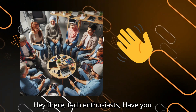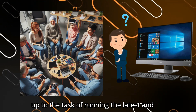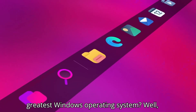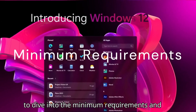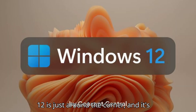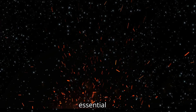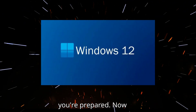Hey there, tech enthusiasts! Have you been wondering if your trusty old PC is up to the task of running the latest and greatest Windows operating system? Well, stick around because today we're going to dive into the minimum requirements and recommended specs for Windows 12.